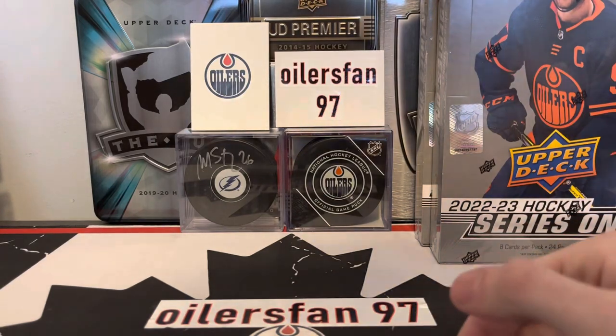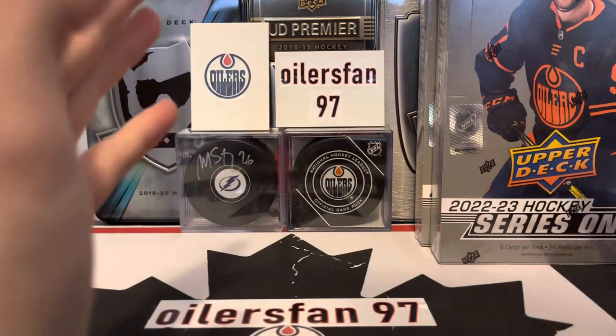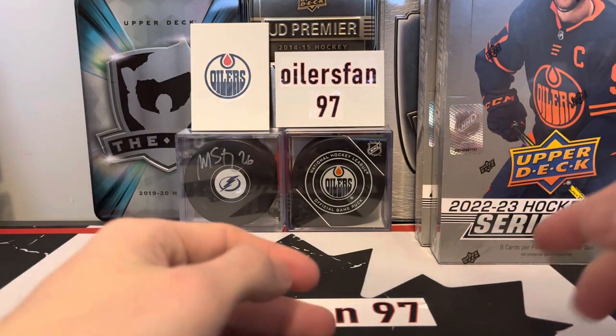Yo, what is going on guys, it is oilersfan97 here and today we are back with a release day break. I know you guys have been probably waiting for me to post for almost like a month or so, but I was mainly focused on the draw of this release.